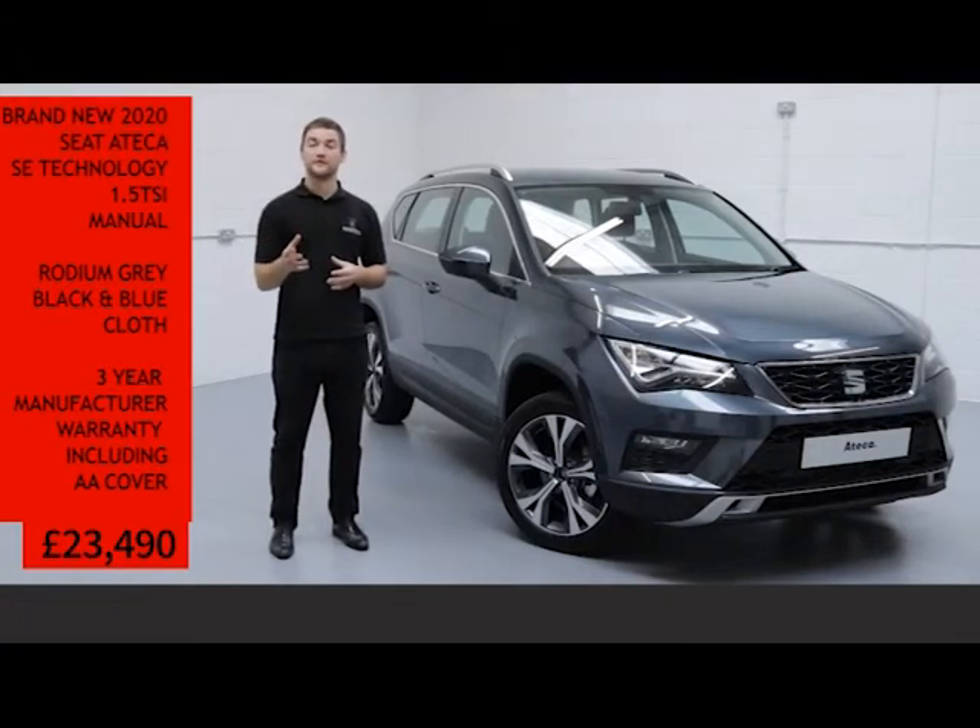If you order your new Seat before the 31st of July on finance, the first three months will be completely payment free.